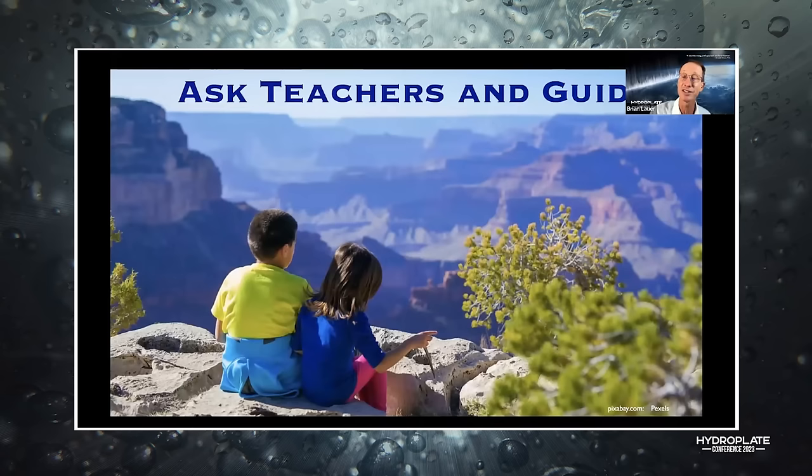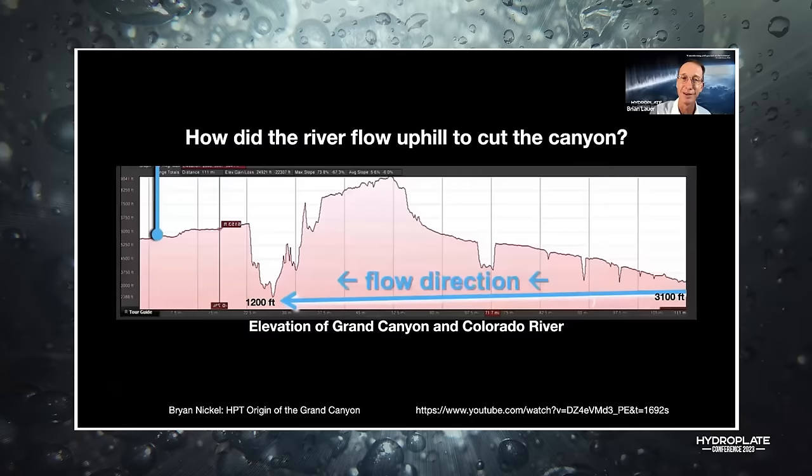Now let's ask some questions about the Grand Canyon. I want you to ask your teachers and guides these questions, because questions that aren't answered properly don't go away. The big question: how did the river flow uphill to cut the canyon?